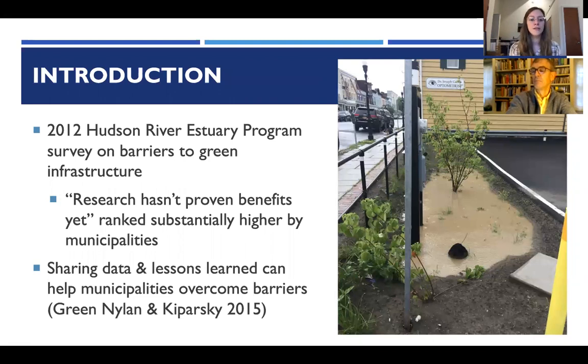In 2012, the Hudson River Estuary Program conducted a survey on barriers to green infrastructure. An interesting finding was that municipalities ranked the statement 'research hasn't proven benefits yet' substantially higher than other user groups. Studies show that sharing data and lessons learned can help municipalities overcome those barriers — and it's the stories and narrative, in addition to data, that can really help make better decisions about these practices.